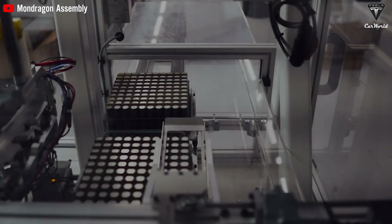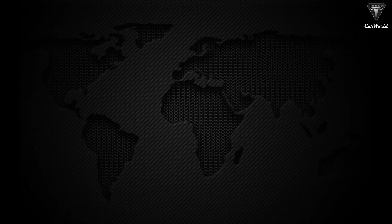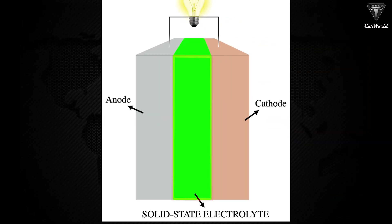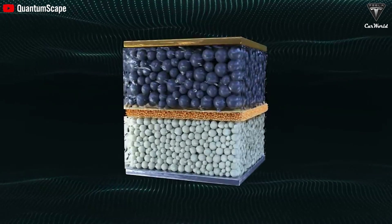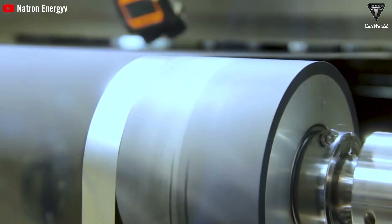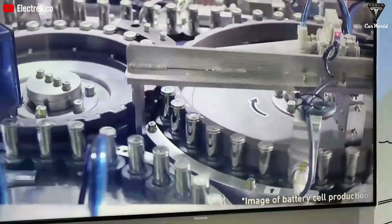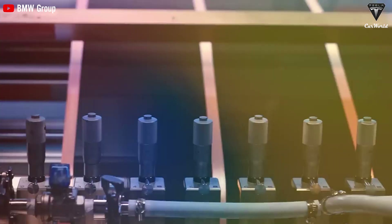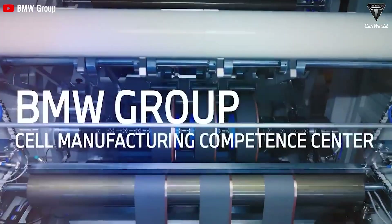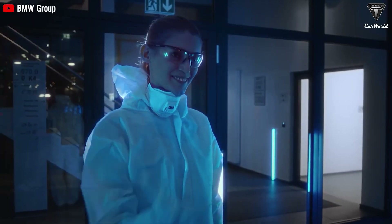Solid-state batteries are considered the next generation of battery technology, particularly in the electric vehicle industry. They utilize solid electrolytes instead of liquid electrolytes in conventional lithium-ion batteries, offering several key benefits including higher energy density, improved safety, and longer lifespan. These batteries can achieve energy densities ranging from 300 to 500 watt-hours per kilogram, compared to the current 250 to 300 watt-hours per kg of lithium-ion batteries. Research by BMW has shown that solid-state batteries can provide double the energy density of standard lithium-ion batteries, making them an attractive choice for EV manufacturers.